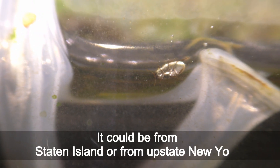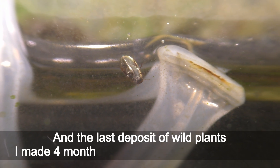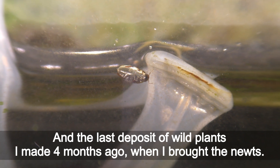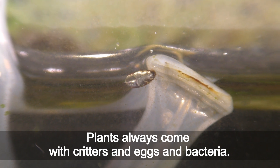It could be from Staten Island or from upstate New York. The last deposit of wild plants I made was 4 months ago, when I brought the newts.